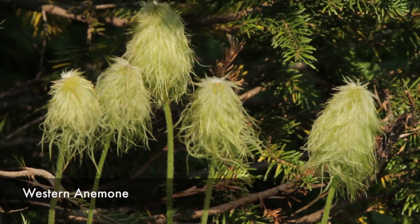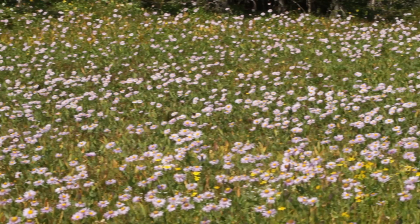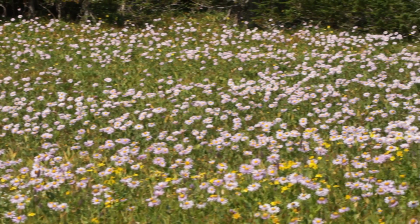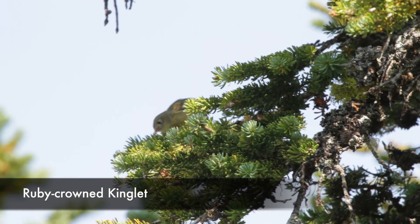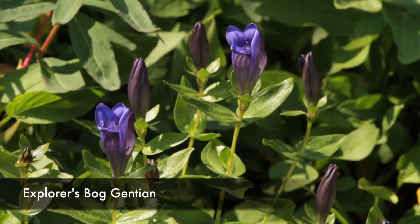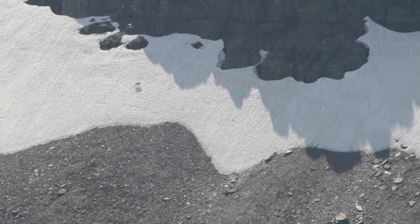That's a cool remnant of glaciers. Beyond that there are big alpine meadows with loads and loads of flowers, which is really great, and some birds flitting about among the alpine firs.